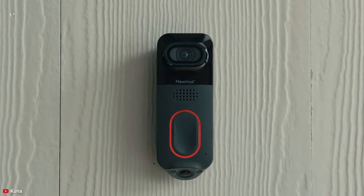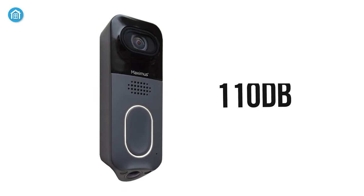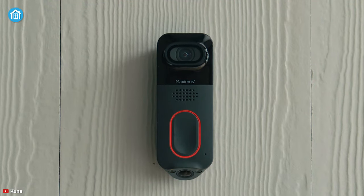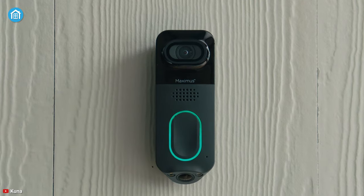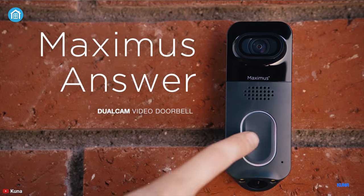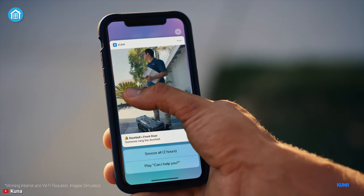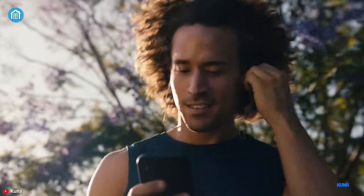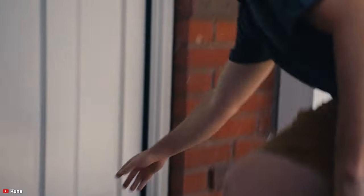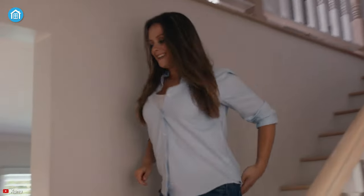This video doorbell becomes handy to deter intruders with the night vision LED lights and a 110-decibel siren, and motion detection can expand the security level to a whole new level. In summary, the Kuna Maximus Answer works as your guardian to secure your home while letting you see more visitors or packages on your doorstep. It's a bit old but still can detect parcels better, and that's why we put it into our list.